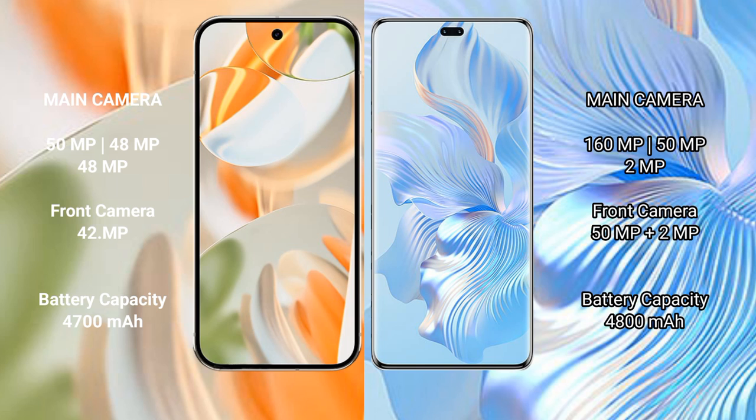Google Pixel 9 Pro has a 4700mAh battery with 27W fast charging support. Honor 8T Pro has a 4800mAh battery with 66W fast charging support.